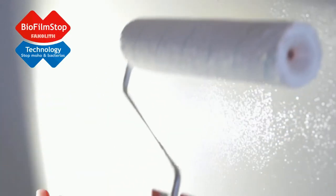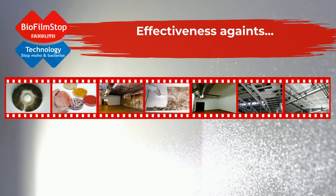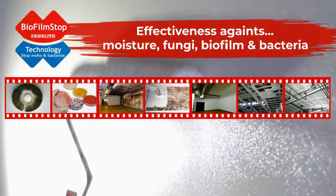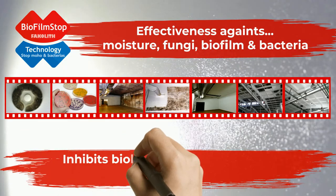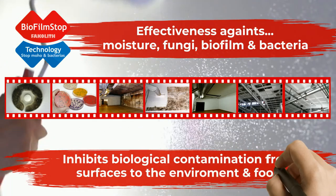The Biofilm Stop technology transforms painted surfaces into active surfaces against moisture, fungi, biofilm and pathogenic bacteria, inhibiting biological contamination from surfaces to the environment and food.